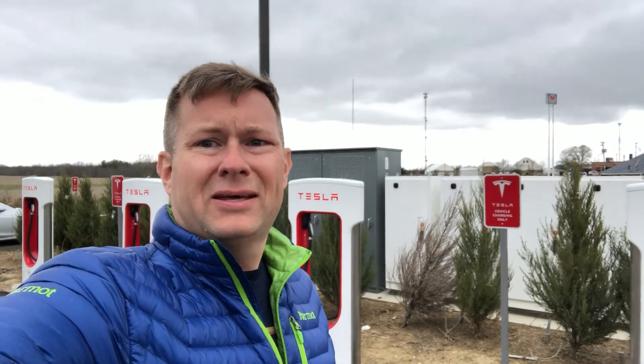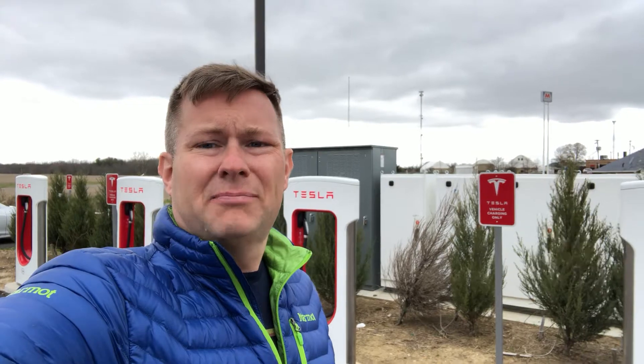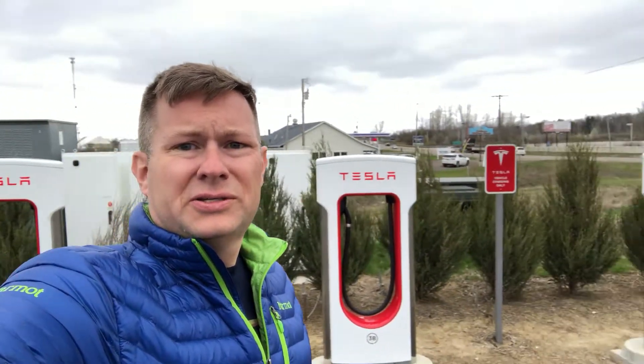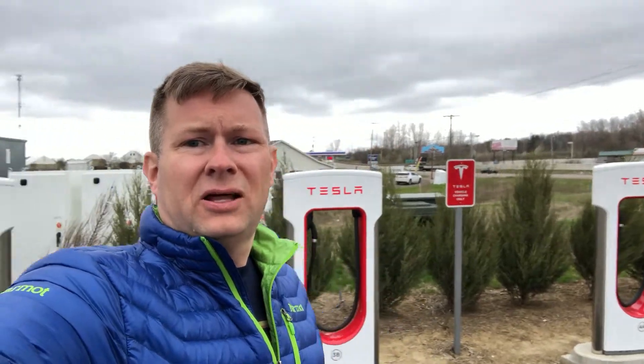It's April 28, 2018, and I am at Mount Gilead, Ohio superchargers. You can see we've got eight of these babies all lined up ready to go. There's one on the end that you can drive right in.